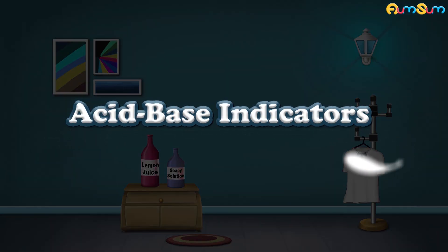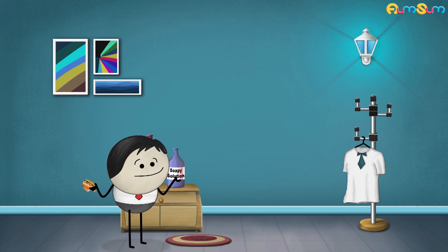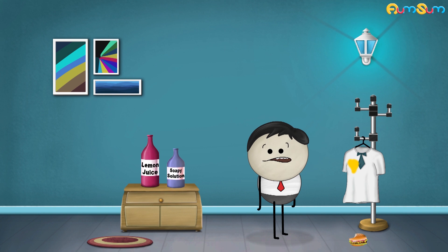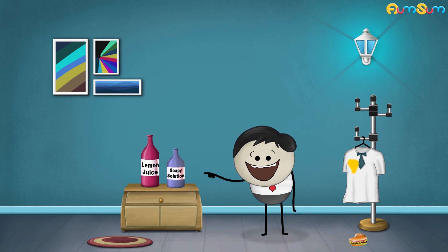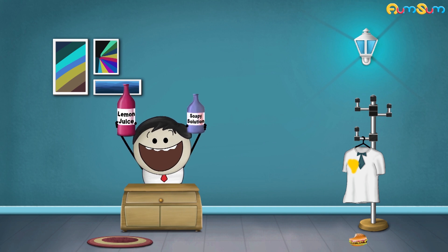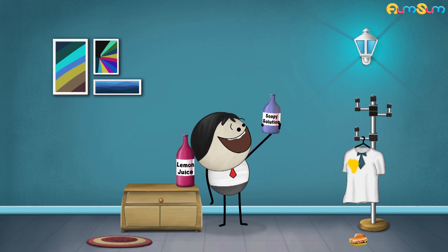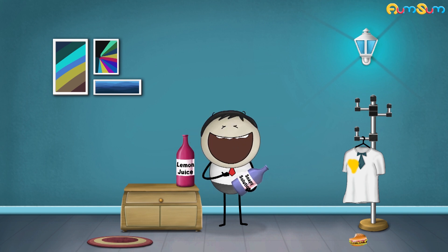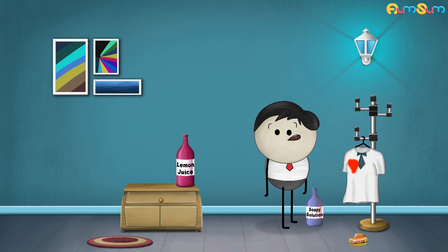Acid Base Indicators: Why does a turmeric stain turn red? You got a stain on the shirt! Don't wash the stain with the soapy solution — the stain will turn red. Do you know why this happened?